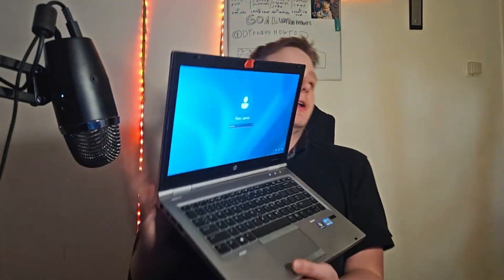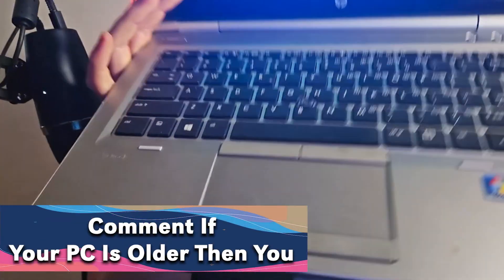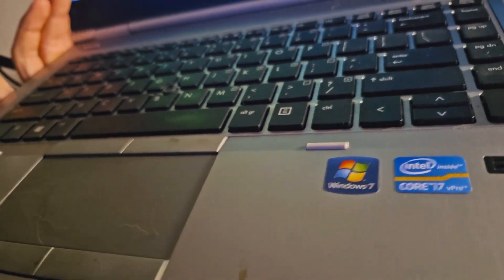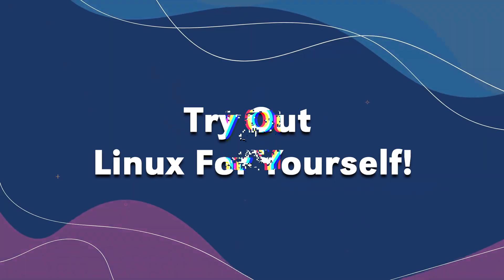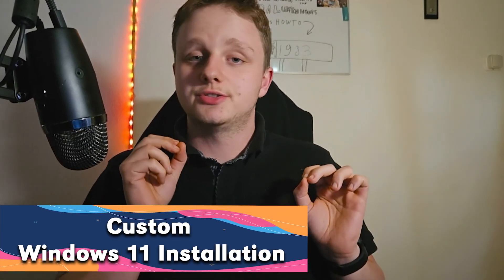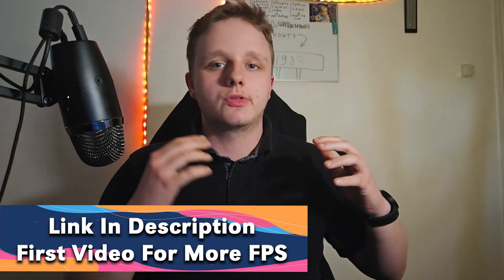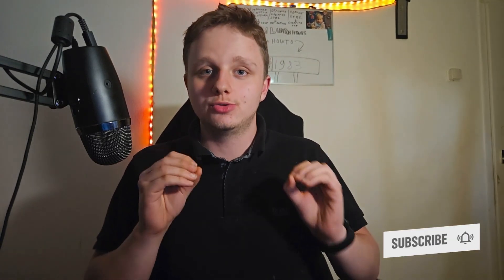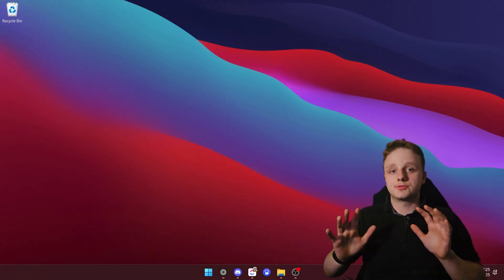Is your laptop a lot older? If it's probably an XP laptop, this one is of course Windows 7, but if it's older than this I recommend you try out Linux instead. There are also amazing alternatives like Windows 11 custom ISOs which can gain a lot more performance, but today we're going to try out Linux.